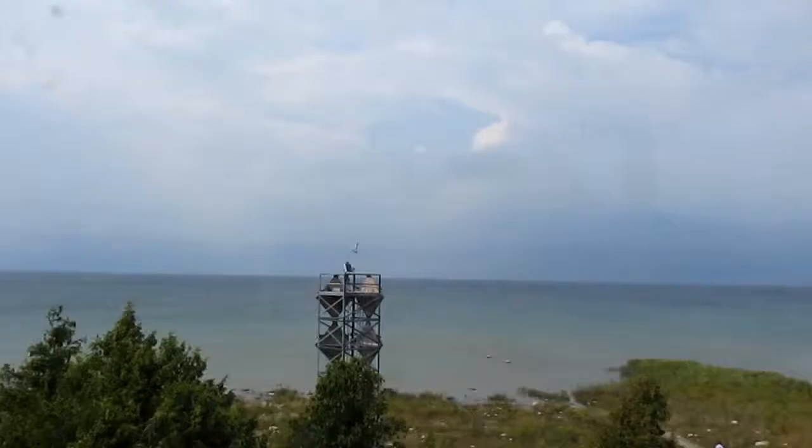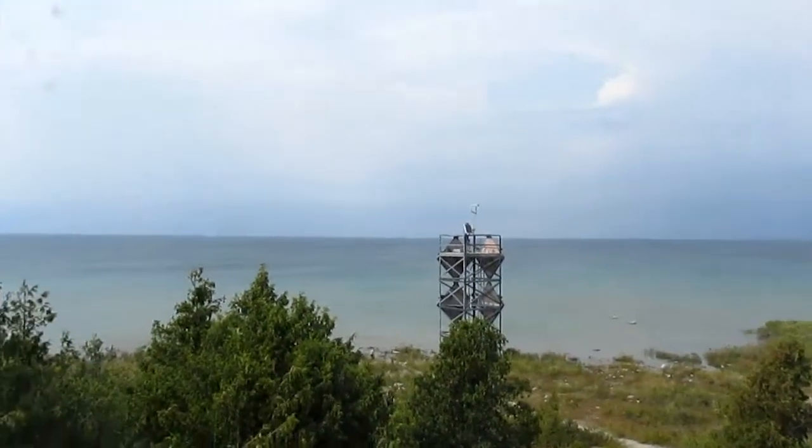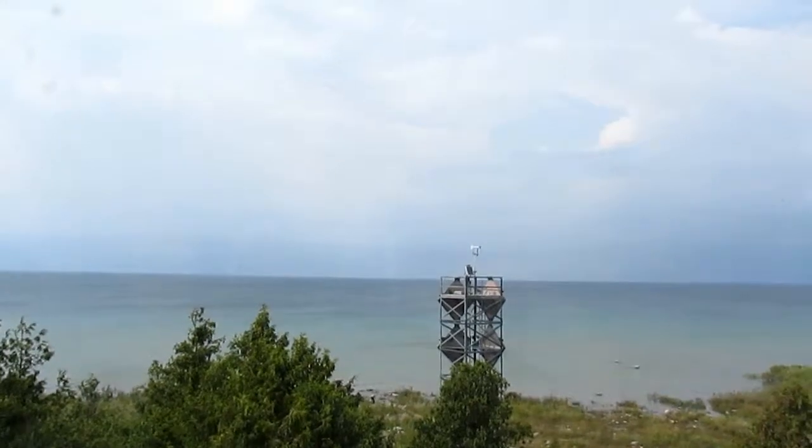Got Lake Michigan over there and the end of the Grand Traverse Bay over there. Okay, it's getting warm so I'm gonna cut to the next segment.